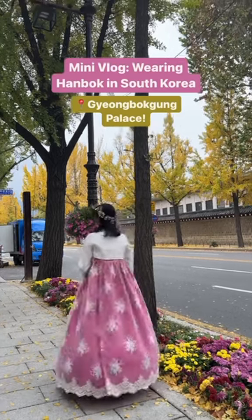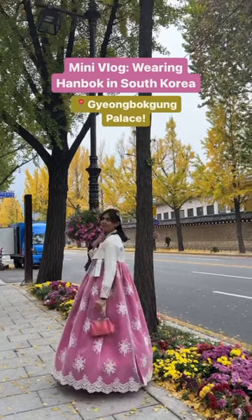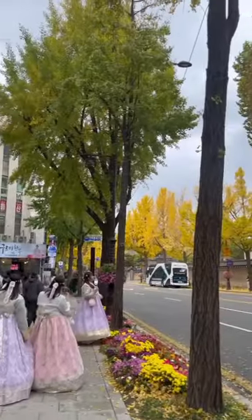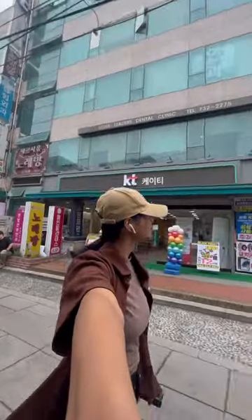Hey you guys, welcome to the next South Korea mini vlog! Today we're going to be wearing these hanboks and visiting the Gyeongbokgung Palace in Seoul. Near the palace there are all these rental shops where you can rent hanboks for two or four hours.